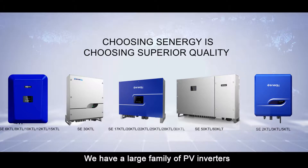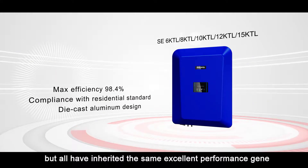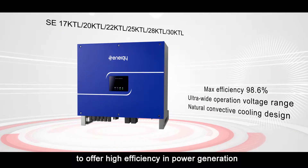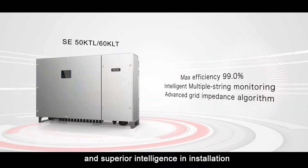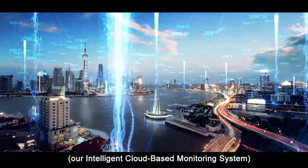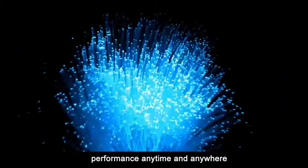We have a large family of PV Inverters. They vary in size, but all have inherited the same excellent performance gene to offer high efficiency in power generation, enhanced operational reliability, and superior intelligence in installation and maintenance. We have our own intelligent cloud-based monitoring system to track and report each PV Inverter's daily performance anytime and anywhere.